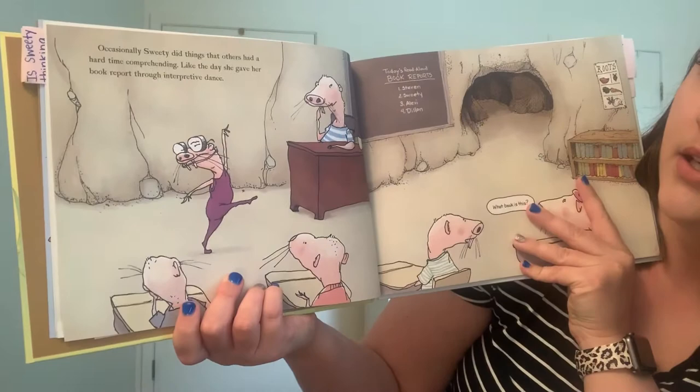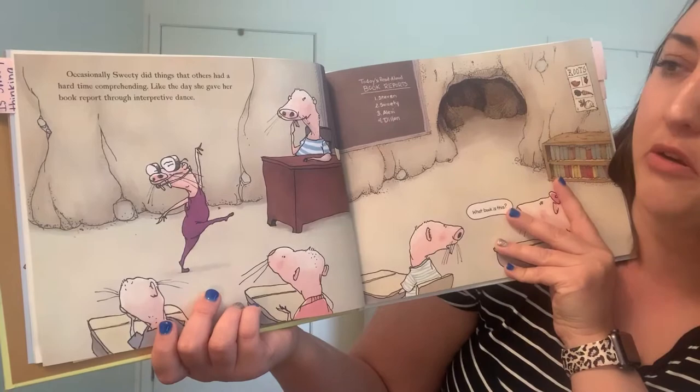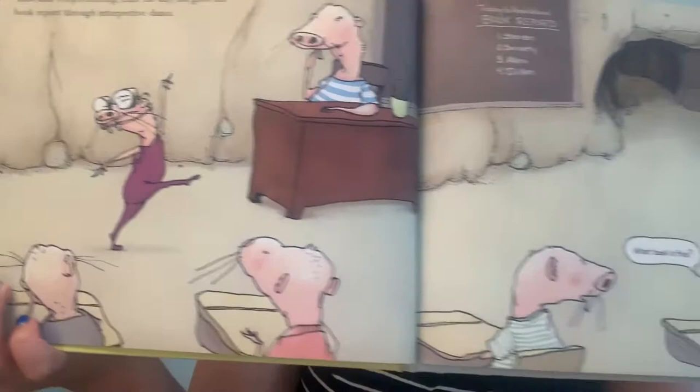Occasionally, Sweetie did things that others had a hard time comprehending, like the day she gave her book report through interpretive dance. What book is that?